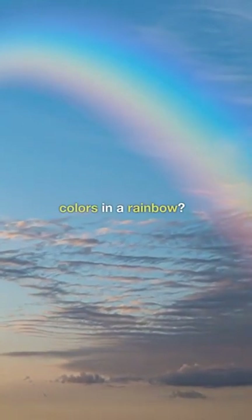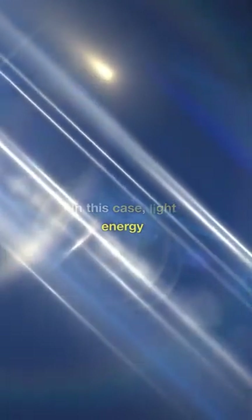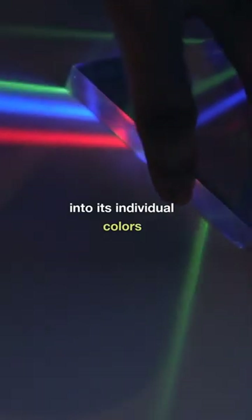Ever wondered what causes the colors in a rainbow? The secret begins with energy — in this case, light energy. When light hits an object, like a prism, it bends, or refracts, and splits into its individual colors.